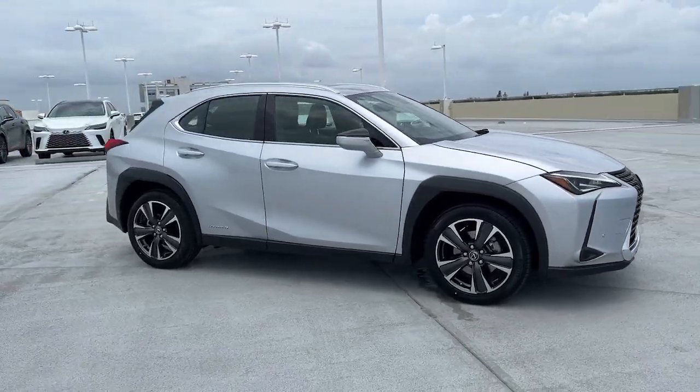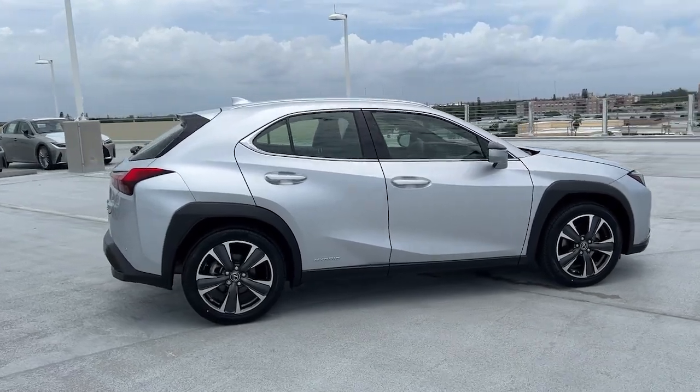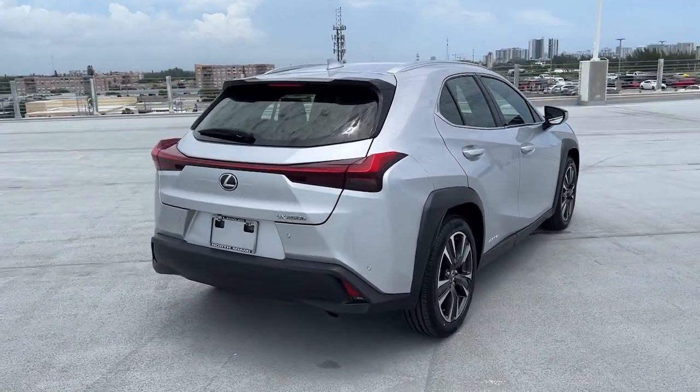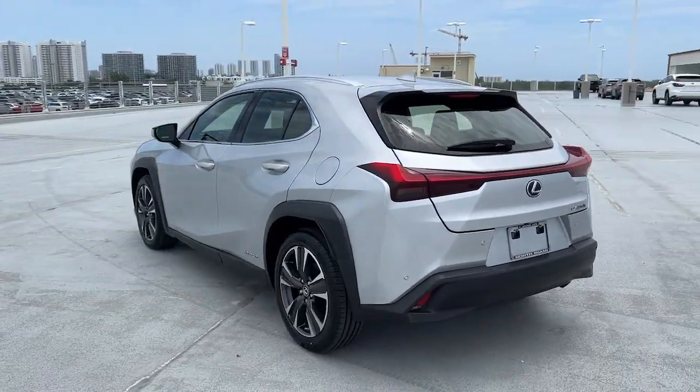Go home happy with the 2020 Lexus UX. With less than 25,000 miles on the odometer, this vehicle stands out from the rest. This energizing UX delivers the luxury and convenience you need to stay on top of your game.